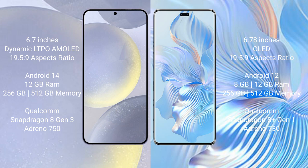256GB internal storage, a Qualcomm Snapdragon 8 Gen 3 processor, and GPU Adreno 750.